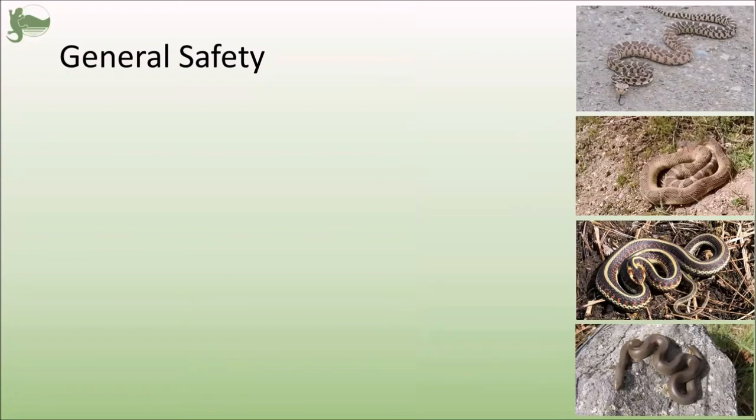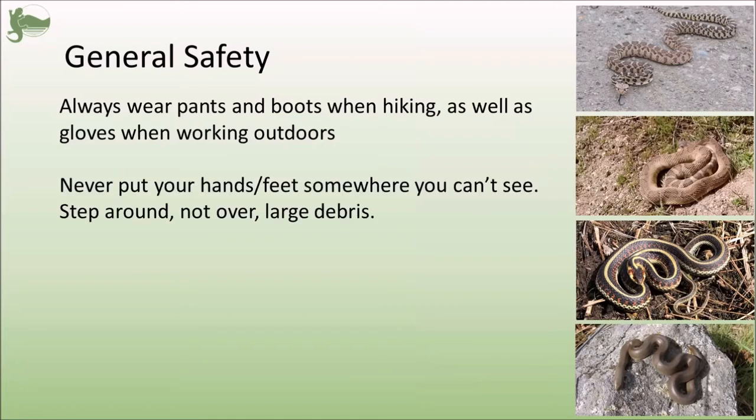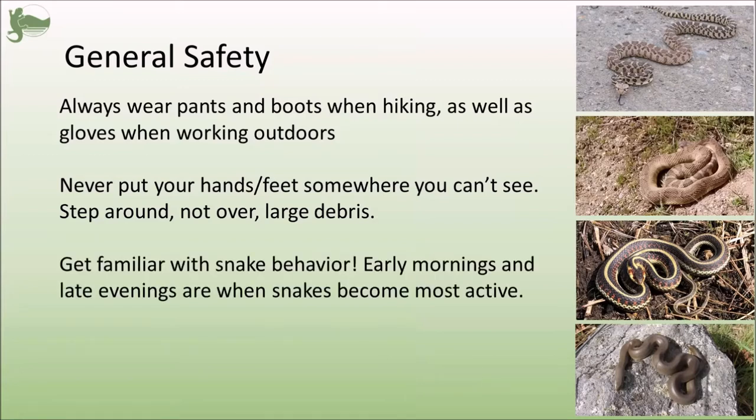So now, even though you are familiar with our local snakes, you still need to know general snake safety. It's important to always wear pants and boots when hiking, and even gloves if you're gardening — on the very low off chance that you do get struck at by a snake or even a rattlesnake, they just give you that little bit of protection. It's also important to never put your hands or your feet somewhere that you can't see, because you don't want to disturb or scare any snake. If you're reaching over a rock, you don't know if there's a rattlesnake on the other side. When hiking or in natural areas, step around rather than over large debris, and check the other side if you can.